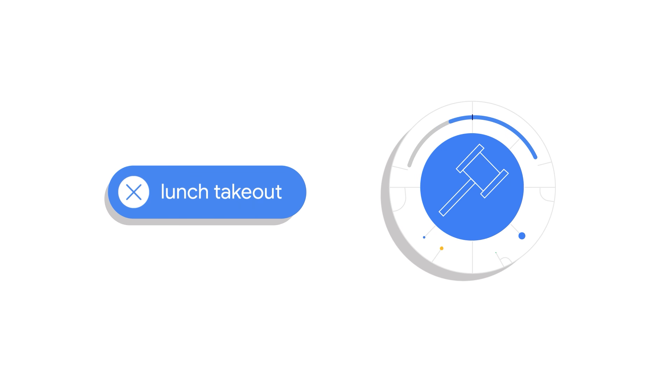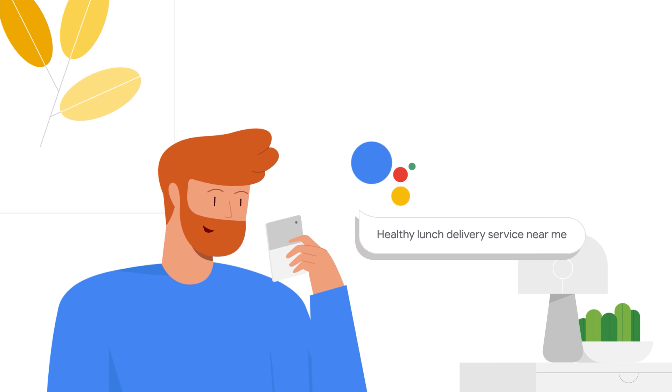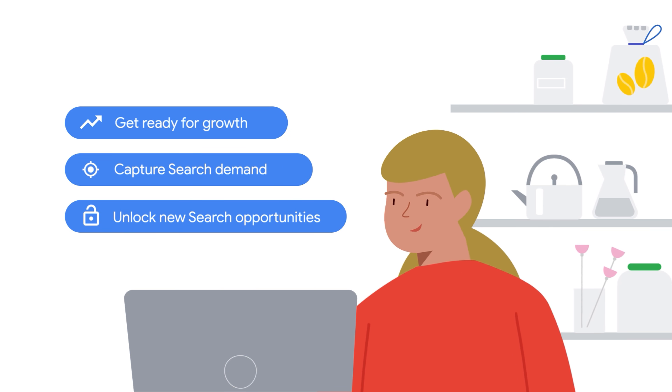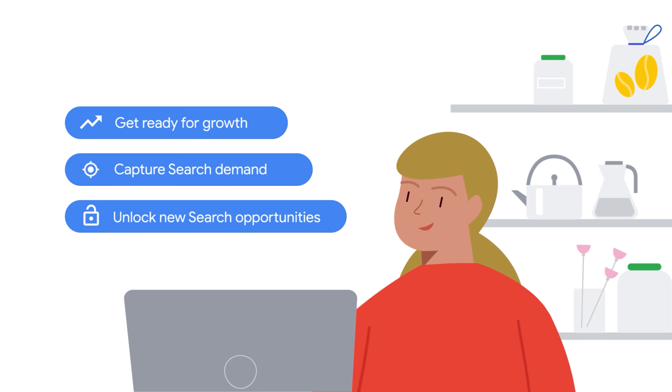In the past, only a keyword and a bid were needed to deliver an ad to customers on Google Search. But today, customer searches are constantly changing, and the popularity of voice searches is rising. Automated solutions by Google help you stay agile and adjust to changing trends, so that your marketing strategy aligns with your goals.